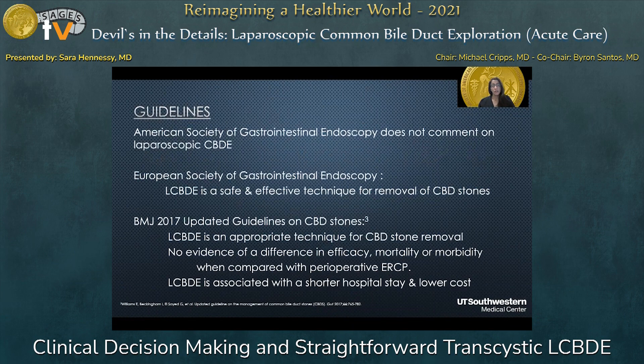The first thing I did was look at what our current guidelines are through our different journals and societies about laparoscopic common bile duct exploration. Surprisingly, the American Society of Gastrointestinal Endoscopy doesn't comment on it at all. The European Society of Gastrointestinal Endoscopy states that laparoscopic common bile duct exploration is a safe and effective technique for removal of common bile duct stones. And the BMJ 2017 updated guidelines state that laparoscopic common bile duct exploration is an appropriate technique for common bile duct stone removal.